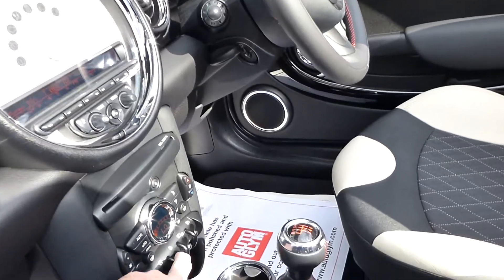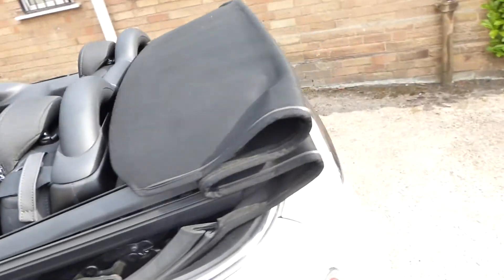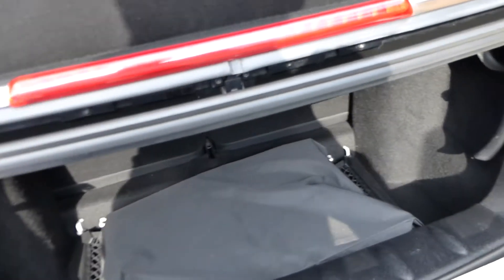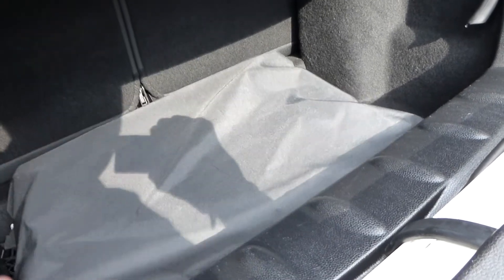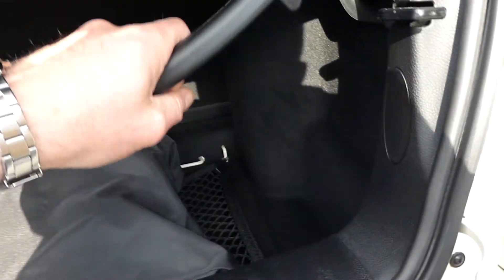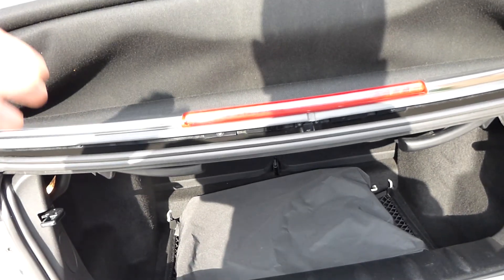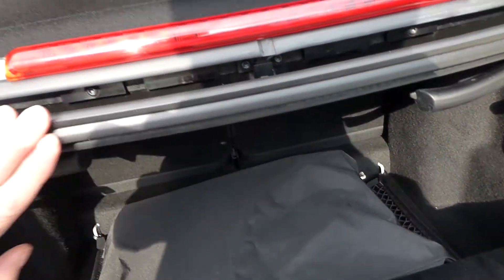I'm just going to open the boot now as I said I would. So this is the boot — you've got a limited amount of space but you can put your shopping and things in. That's your wind deflector and there's a storage net underneath. You can actually have a little bit more space by using these levers here. When the roof is in the up position, this section of the roof will lift slightly — about five or six inches — to afford you a little more access into the boot. Quite a unique feature.